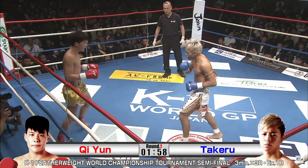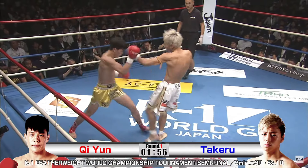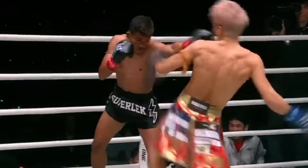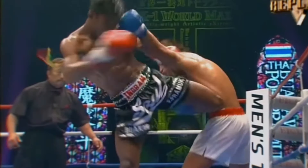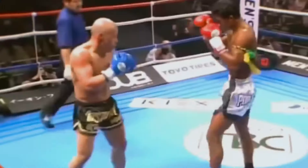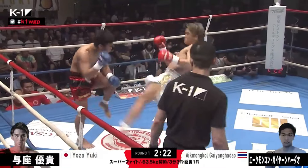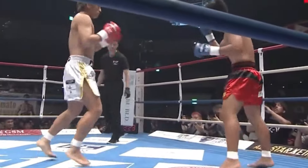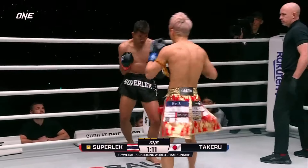Takeru's lead leg is a key weapon in his arsenal. Without even switching stances, he'll lift his leg and strike the opponent's body or legs, effectively controlling the distance. This is a very karate way to throw a kick — the foot is his primary weapon, as opposed to a Thai-style roundhouse or switch kick that usually targets with the shin. This is a trademark of Japanese fighters who usually come from some sort of karate background.